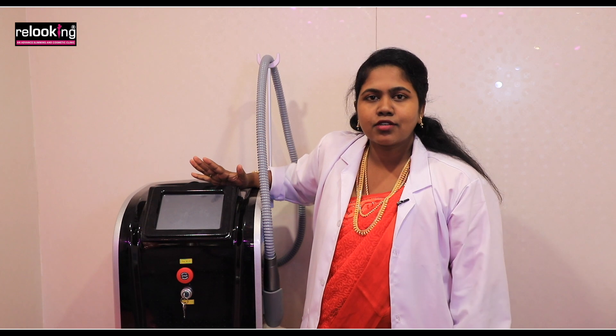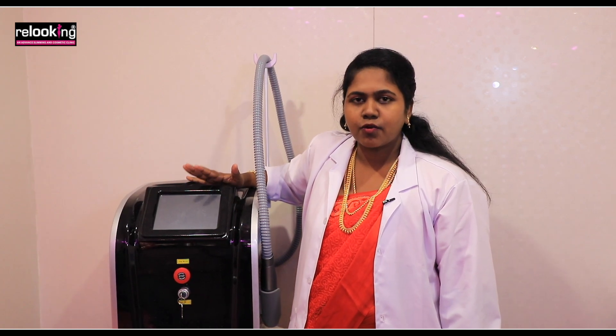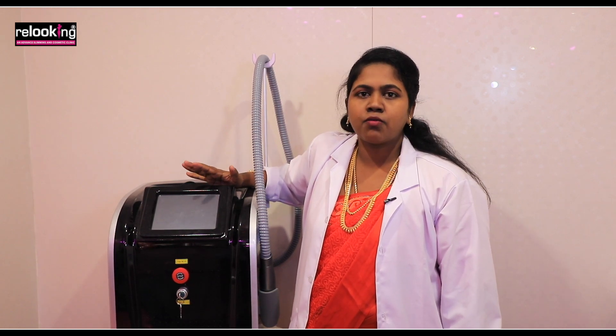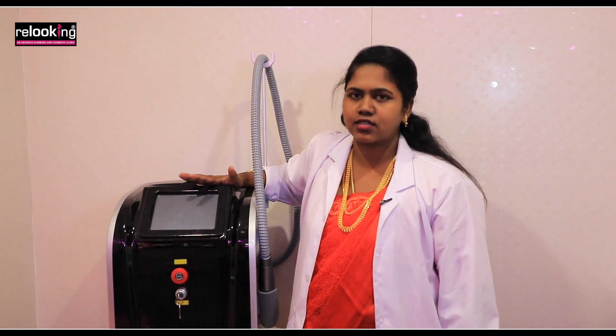Not only black tattoo removal, it also removes color tattoos as well. And the most important thing is, old tattoos — we can easily remove them in 4 or 5 sessions.